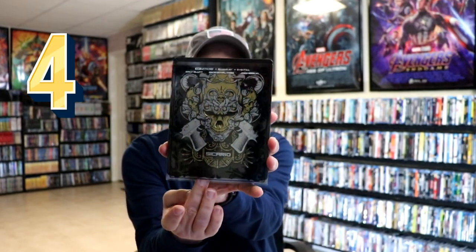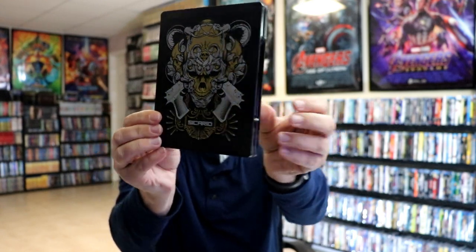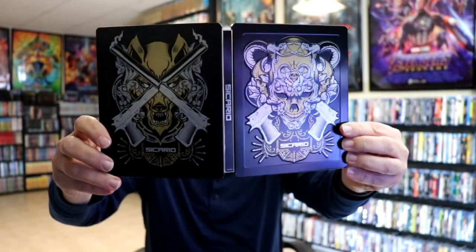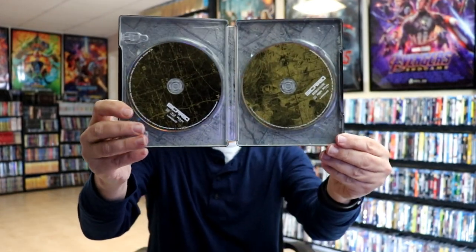At number four we have Sicario. This is another slip edition — really nice looking artwork. What I really like about this one is all the embossing that they did, as you can tell, really nicely embossed on the front and the back both. I really do enjoy Sicario, so this is a 4K steelbook with really nice looking artwork, and I'm very happy to have this one in the collection.